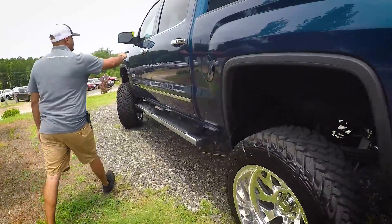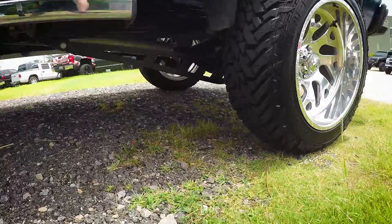This one has 89,000 miles on it, 5.3 motor. It is a 4 wheel drive truck.